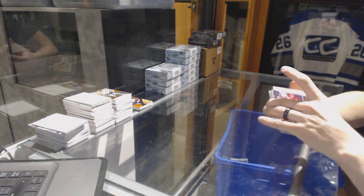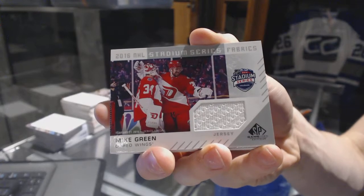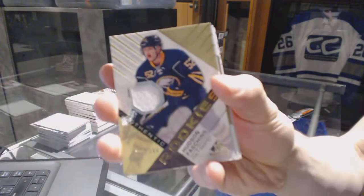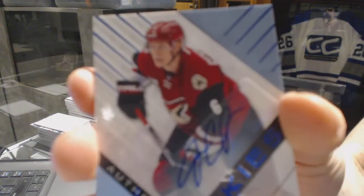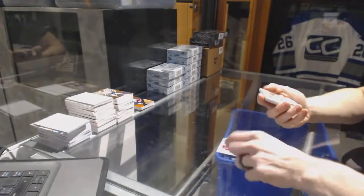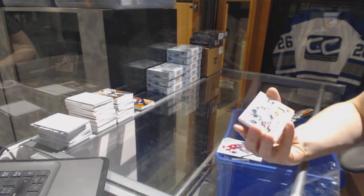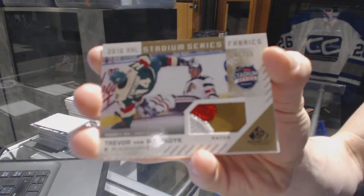All right, we've got a Stadium Series Fabrics for the Detroit Red Wings, Mike Green. Rookie jersey number 399 for the Buffalo Sabres, Hudson Fashion. Rookie autograph for the Arizona Coyotes, Jacob Chikrin. We've got a three-color Stadium Series Fabrics patch, numbered 1 of 35 for the Chicago Blackhawks, Trevor Van Riemsdyk.